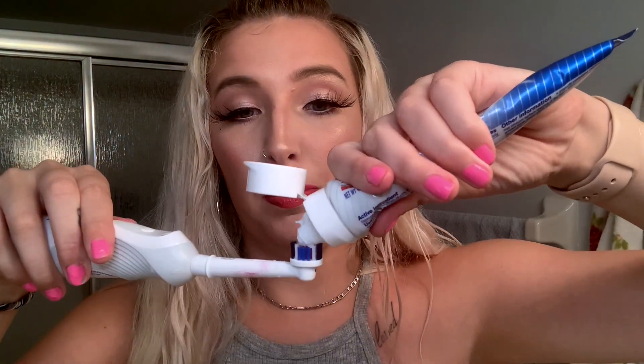Now for the front of my teeth, I basically do the same exact process over. I put a little less toothpaste on this time because I don't need that much, and then I don't turn the electric function on — I just manually brush the front.